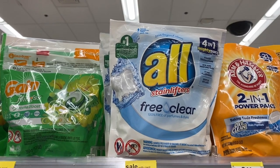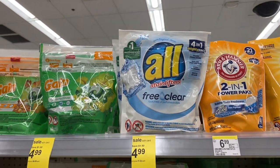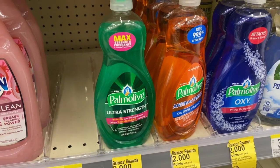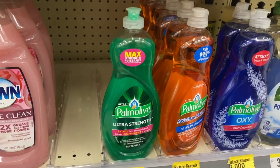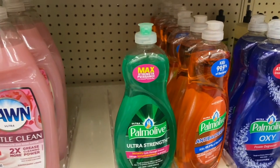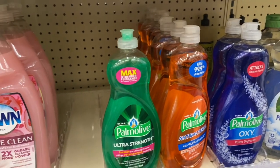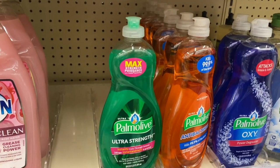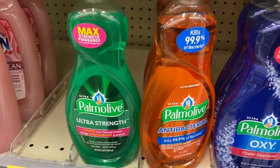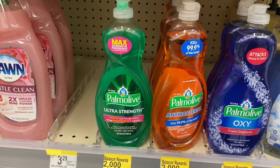I'll take All Free and Clear coupons off your hands if you want to send them to my P.O. Box — my boys and I have very sensitive skin. Palmolive dish detergent is on sale for $1.99, and you get 2,000 points when you buy two. There's a 50-cent-off-one coupon, so buy two for $3.98, use the coupon, and you're at $3.48. Get the 2,000 points back and it's $1.48 for both. Tip: grab the antibacterial with 99.9% kills-bacteria if you want to do some disinfecting.